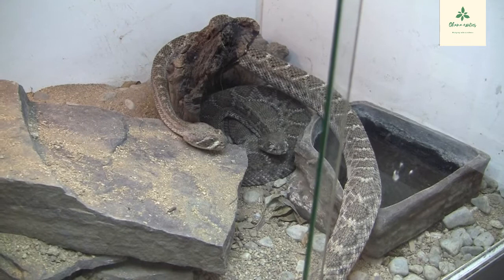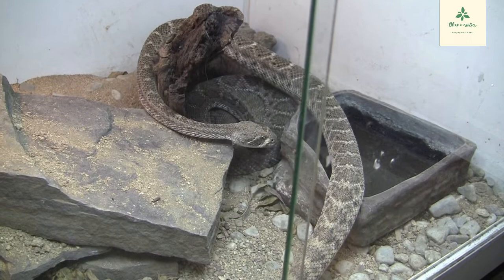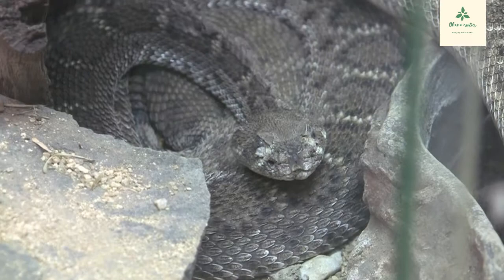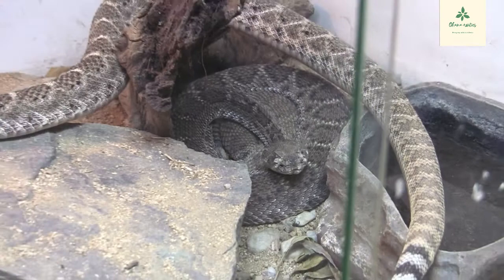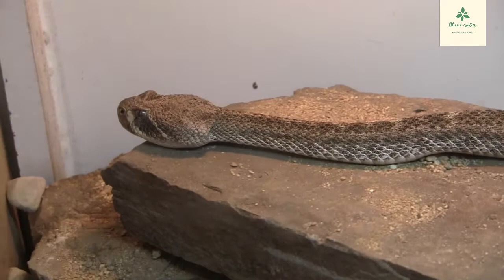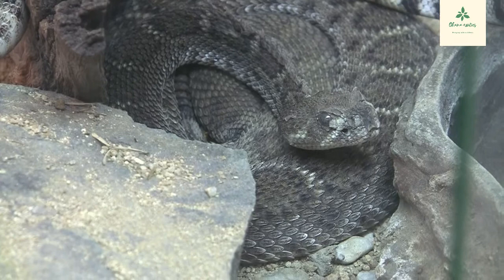Nerve-wracking moments. She still has a bunch of stuck shed on her but she should shed that out very soon. He's just cruising around the enclosure having a ball — he's definitely keen on breeding, it's just up to you, mama. Start courting that female, boy.